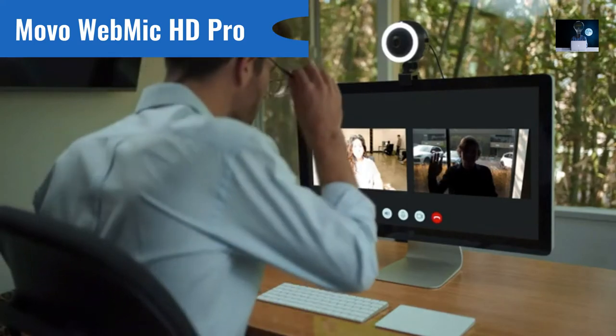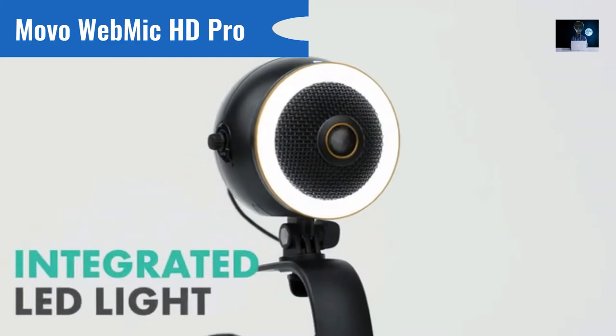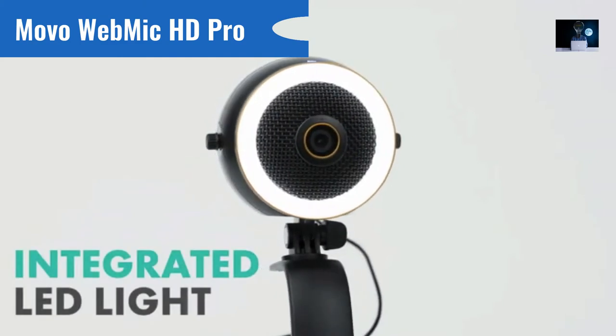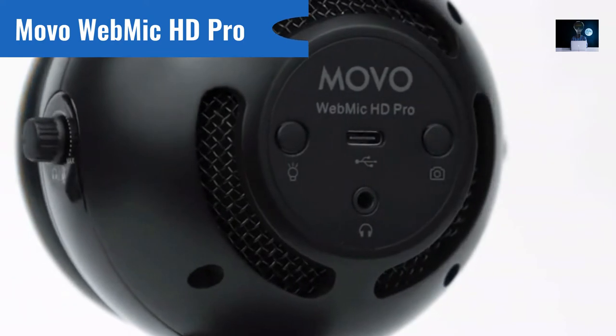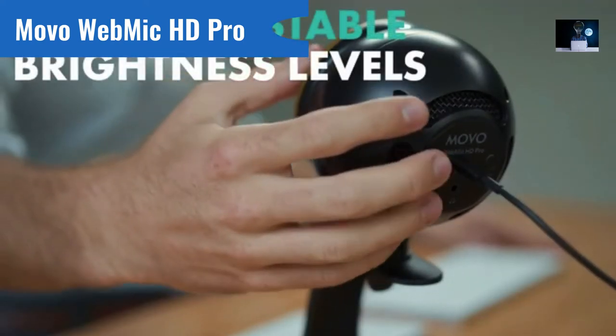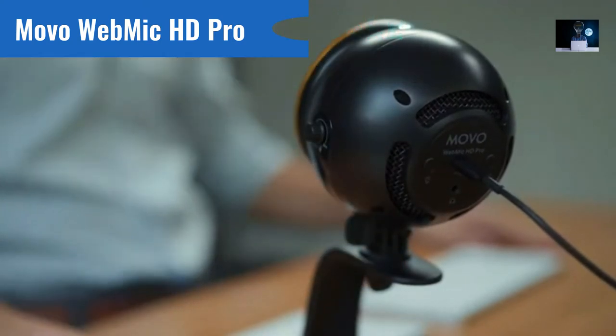Bad grainy lighting and overexposed feeds can be distracting and hinder communication. The WebMic's integrated LED light provides picture-perfect illumination that can be set up with the click of a button. You'll look great in any light, thanks to the three adjustable brightness levels allowing you to tailor your appearance to whichever room you're in.